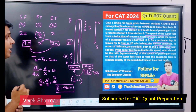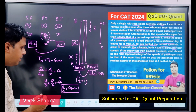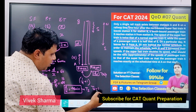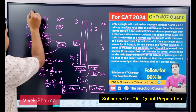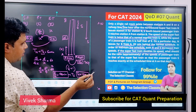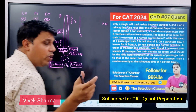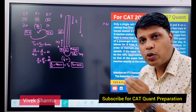तो D/x जो है वो 48 minutes है। D/x basically है time taken by the southbound train — उसको 48 minutes लगते हैं। इसका मतलब अगर TN निकालूँगा तो 12 minutes ही आएगा — क्योंकि दोनों को मिला के 60 minutes हैं। तो 12 minutes में N वाली train पहुँचती है, 48 minutes में S वाली train पहुँचती है।